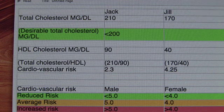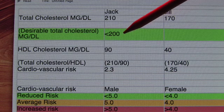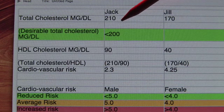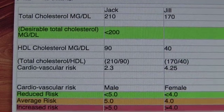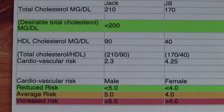Present guidelines suggest to keep total blood cholesterol under 200 mg per deciliter. So Jill is okay with 170, but Jack's is 10 mg per deciliter higher than recommended — his is 210. This is without considering the effect of the good HDL cholesterol.